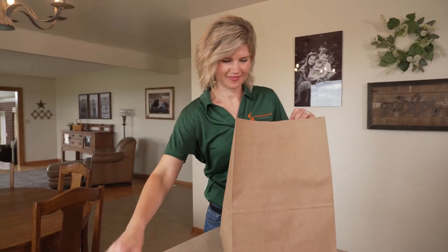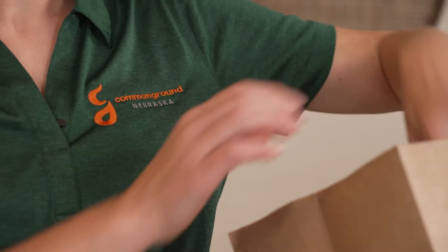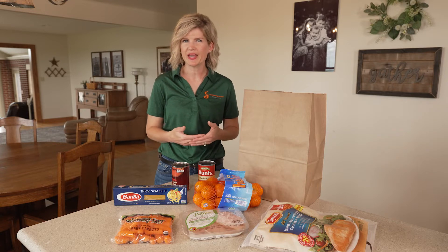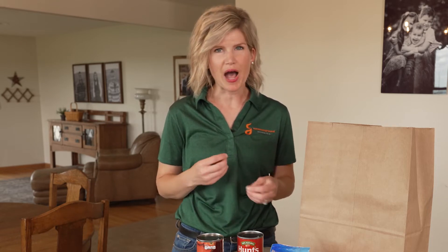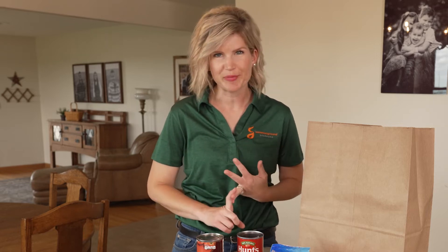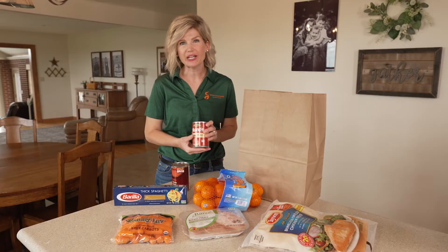I just got back from the grocery store and I have some items that I picked up that have those labels on them that we talked about before. What I like to tell consumers is it's important to keep in mind that once you step foot in that grocery store, there are over 40,000 products competing for your dollar. So there's a big difference between marketing labels and nutrition labels. Let's go over some of those marketing labels.